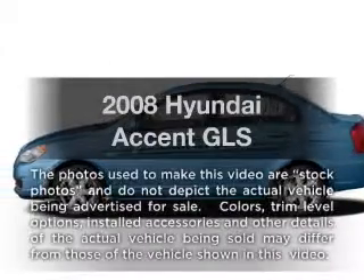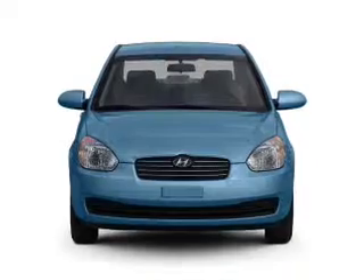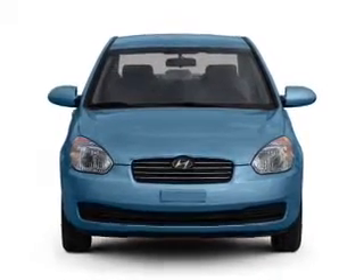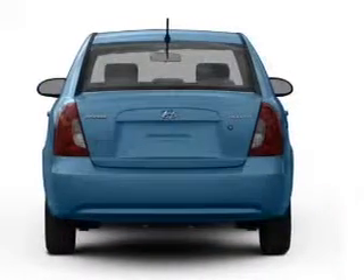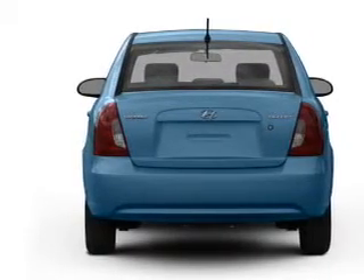Imagine yourself in this 2008 Hyundai Accent. Everything you need under one roof with this great vehicle. With an efficient four-cylinder engine, the powertrain includes front-wheel drive that responds smoothly to its automatic transmission.